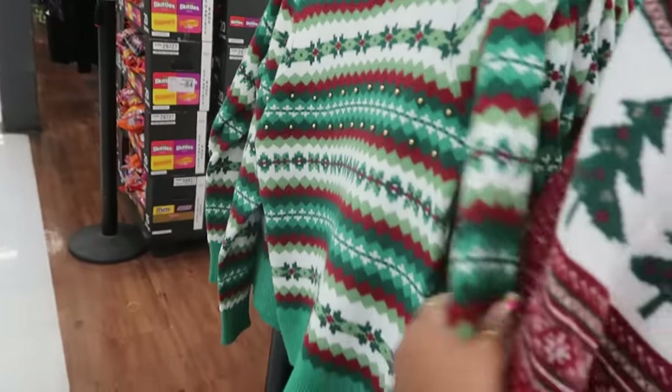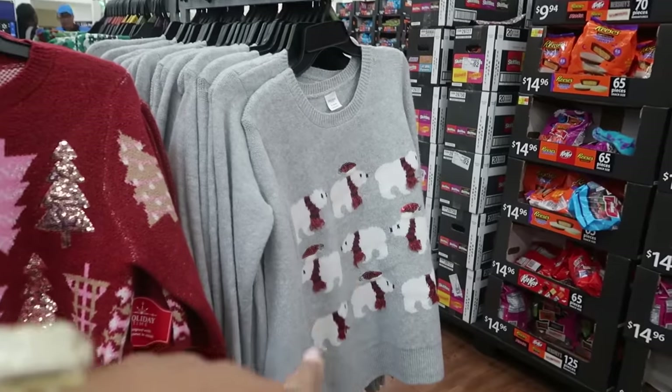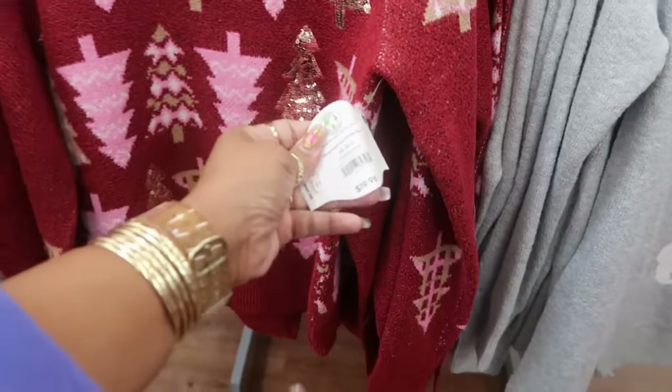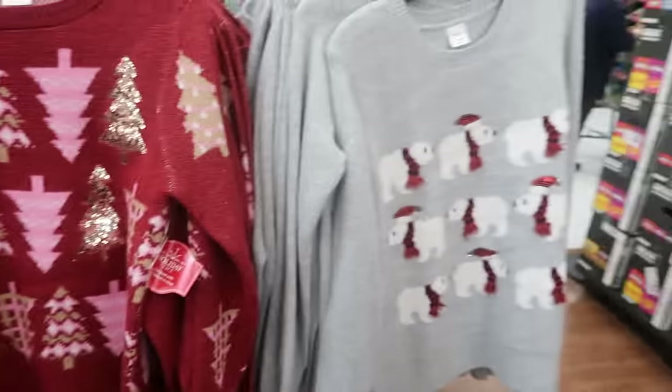We've seen these the last time we were here — $19.98 for this sweater, and then that one with the gold balls on the front. You guys know I try not to repeat a lot of stuff, especially if we've already seen it. $19.98 for those.